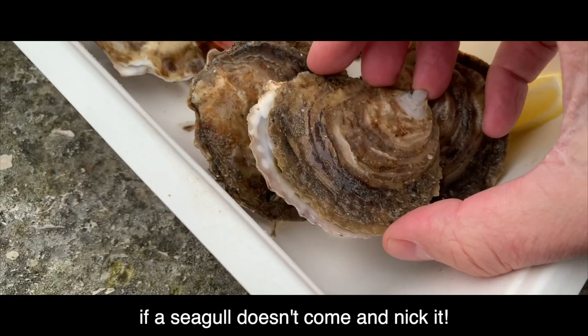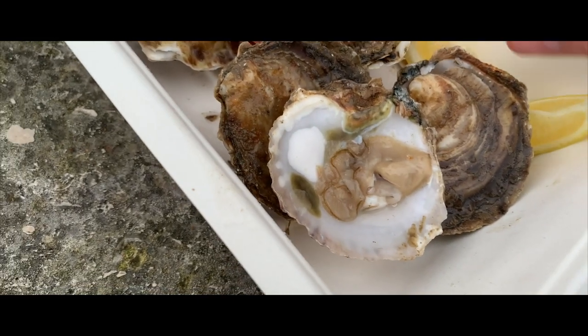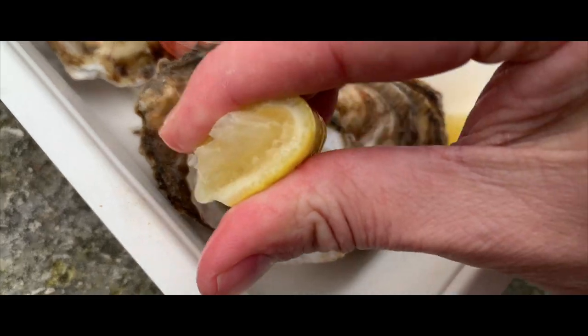If a seagull doesn't come and nick it! Down the hatch.